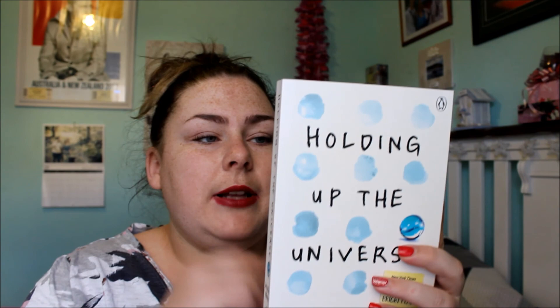The next book I got was also by the same author who wrote All the Bright Places — it's called Holding Up the Universe. My sister-in-law has read it and said it made her cry. It's about a girl named Libby who has weight issues, and everyone only sees her for her weight and not who she really is. Her mum's died and lots of other things are going on.